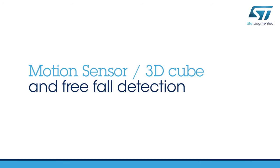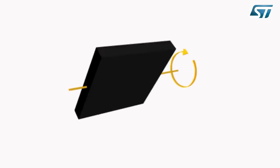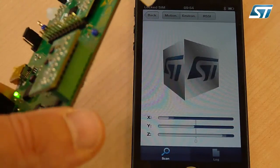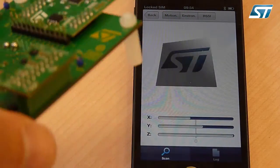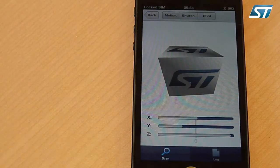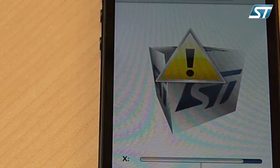We will now demonstrate the kit through a few use cases. Let's start with the motion sensors. Motion sensors detect movement and orientation of an object with high accuracy and allow calculation of distance traveled or detection of a freefall situation. When we move the BlueNRG kit, the accelerometer detects the movement and sends data to the microcontroller, which processes it and sends information to the smartphone through the BlueNRG device. On the smartphone, a 3D cube moves in sync with the movement of the kit.